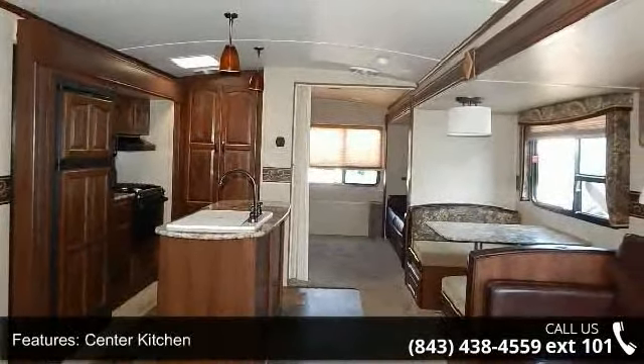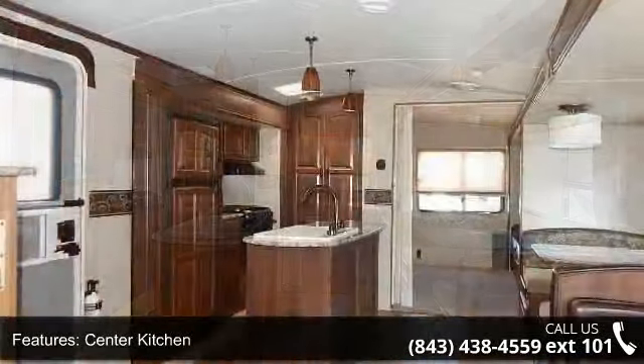Call now to schedule an appointment at our dealership. An adventure awaits.